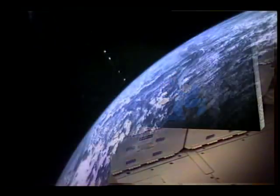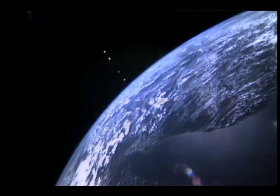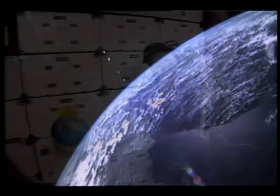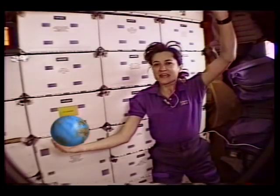Space debris is also a problem. So what makes the environment on Earth and the environment in space so different? The answer is Earth's atmosphere.